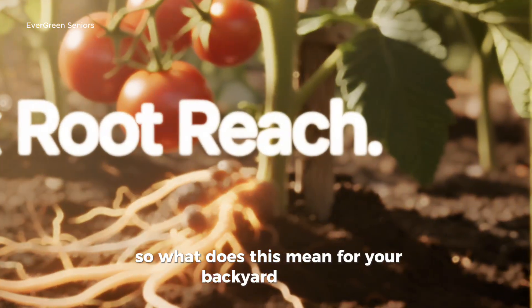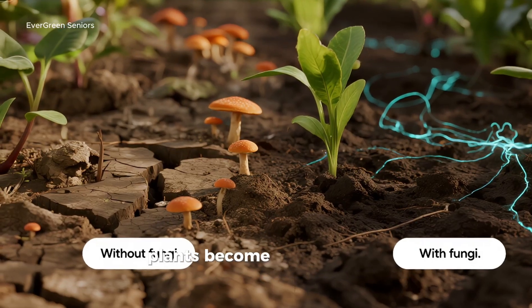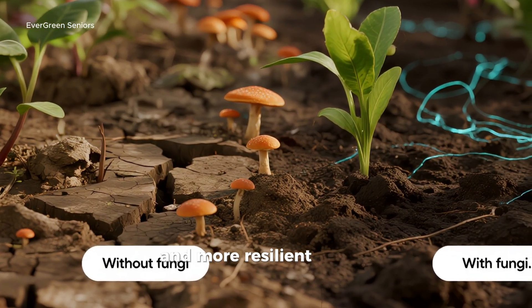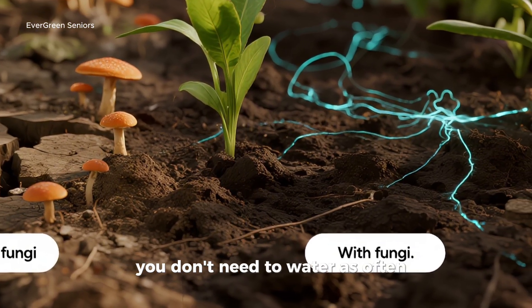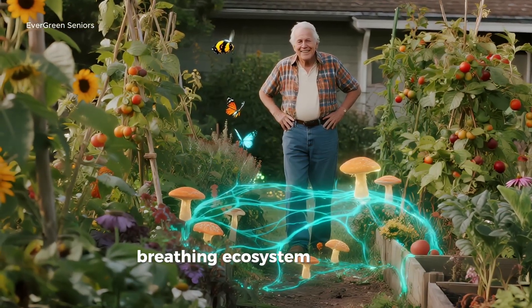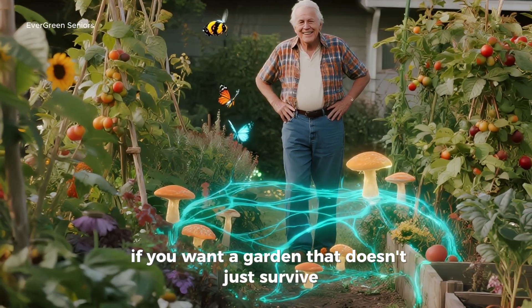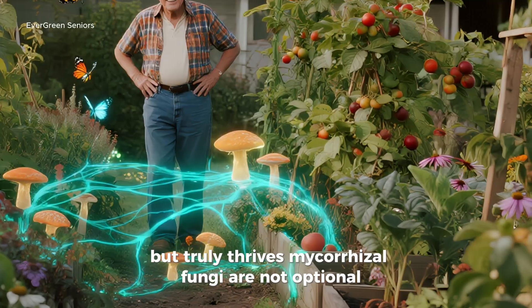So what does this mean for your backyard garden? When mycorrhizal fungi thrive, plants become more drought resistant, more nutrient efficient, and more resilient against diseases. You don't need as much fertilizer, you don't need to water as often. And slowly, your soil changes from lifeless dirt into a living, breathing ecosystem. If you want a garden that doesn't just survive but truly thrives, mycorrhizal fungi are not optional — they are essential.